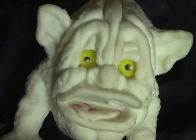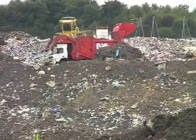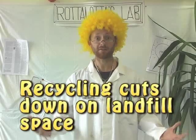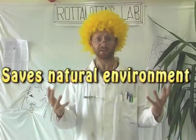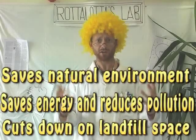Reason three: when we recycle something, it gets turned into something new, which is wonderful. But it also means that that piece of rubbish does not end up in the landfill. So the more we recycle, the less rubbish ends up in the landfill site. Reason number three is that recycling cuts down on landfill space. So altogether, recycling is great as it saves the natural environment, saves energy and reduces pollution, and cuts down on landfill space.